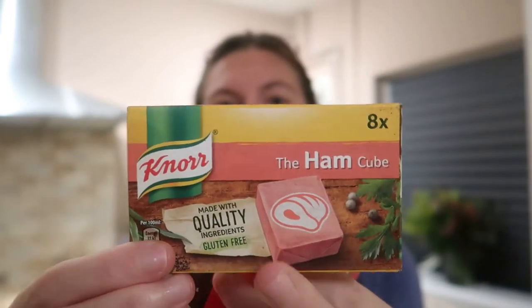Stock cubes — I use them in pretty much every dish. I also make my own stock, but for convenience these are brilliant. Making your own stock can cost a lot in energy usage. These stock cubes are great if you're making a meat-free meal — put them with a tomato sauce and pasta and it really does taste like a meaty dish, especially if you add some beans for texture.